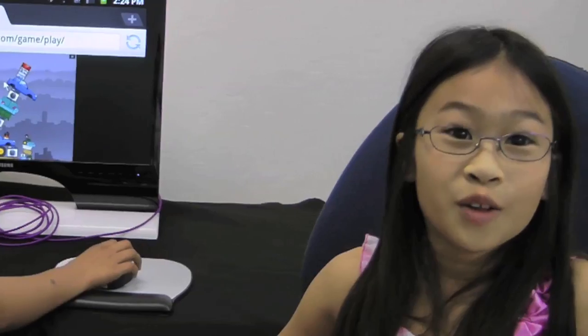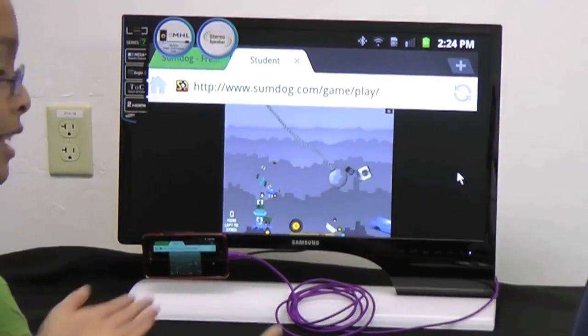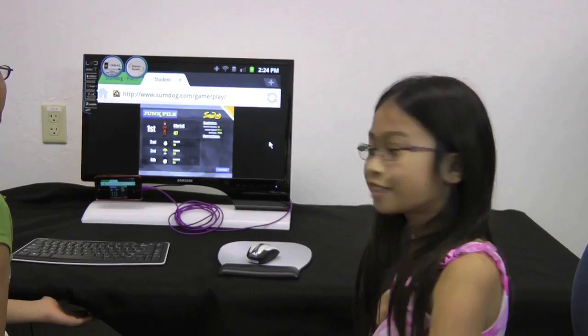Let's see how far I placed. I got second place. You got second — that's pretty good.